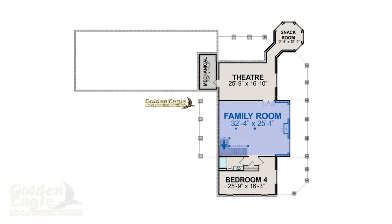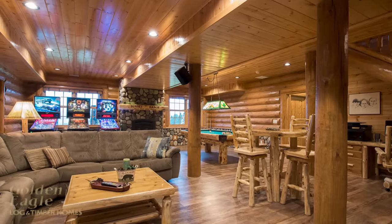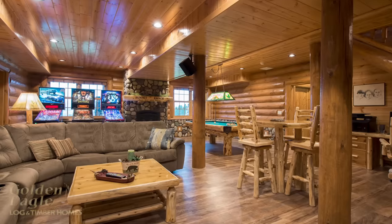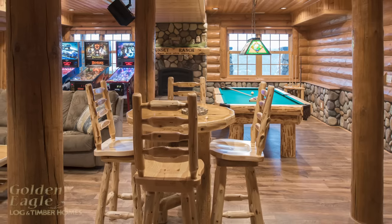As we move into the basement, you can see large windows for natural light. The same features as upstairs — the same log, the same stone, the same interior doors, the same cabinetry — were all utilized in the basement as well.